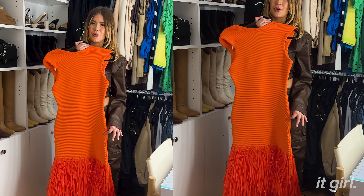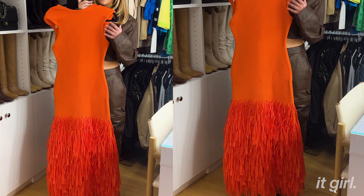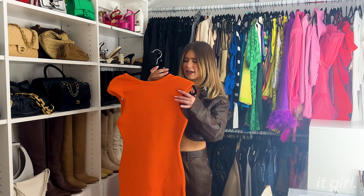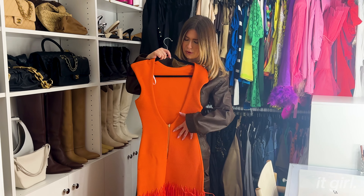Another closet staple you need is a bomber — this one is from Zara, you need to go run and get it. I literally bought it in an oversized size so it gives that slouchy look. It looks so great with a turtleneck underneath, or if you're going for a workout, I feel like this just makes you look a little bit more put together and chic.